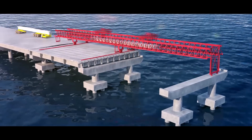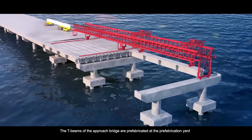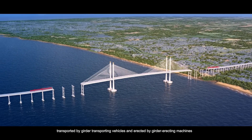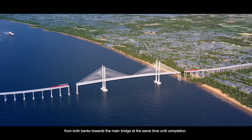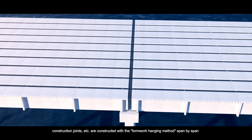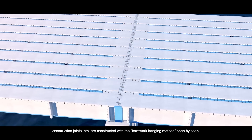The approach bridge construction. The T-beams of the approach bridge are prefabricated at the prefabrication yard, transported by girder transporting vehicles and erected by girder erecting machines, from both banks towards the main bridge at the same time until completion. The deck diaphragms, construction joints, etc. are constructed with the formwork hanging method, span by span. The deck and E&M works are carried out after the completion of the bridge structure.